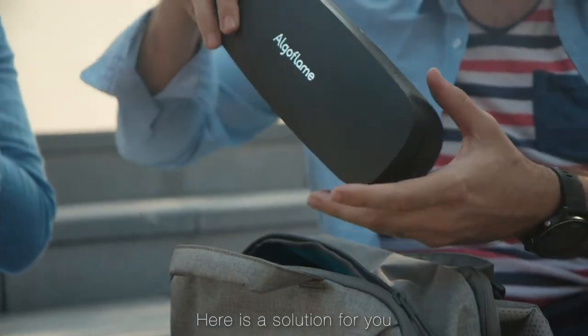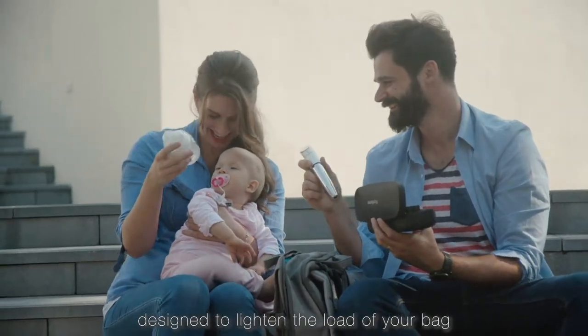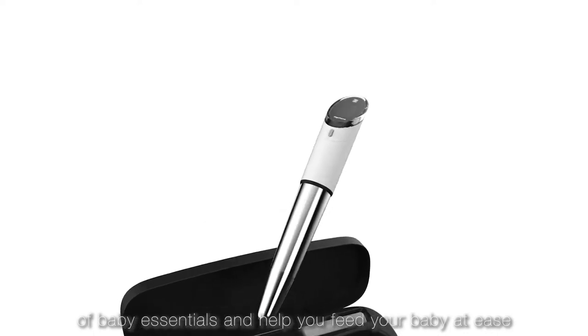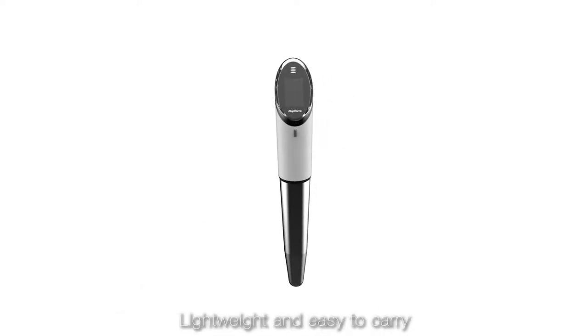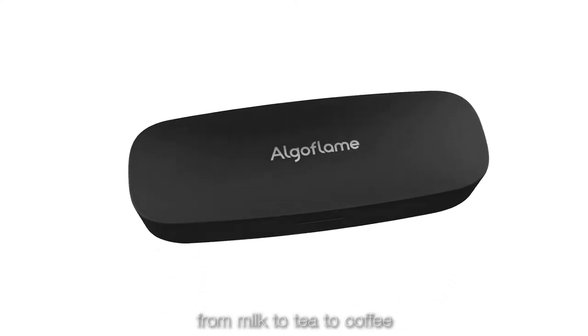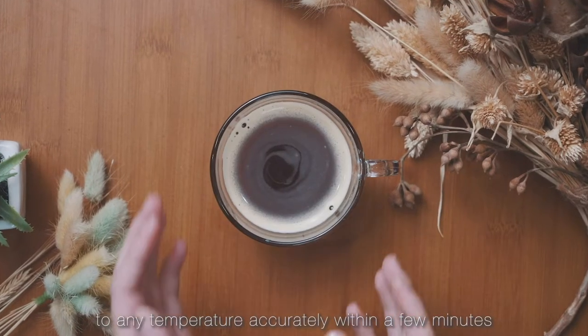Here is a solution for you. Cordless Heater is a portable gadget designed to lighten the load of your bag of baby essentials and help you feed your baby at ease. Lightweight and easy to carry, Cordless Heater can heat up any beverage — from milk to tea to coffee — to any temperature accurately within a few minutes.